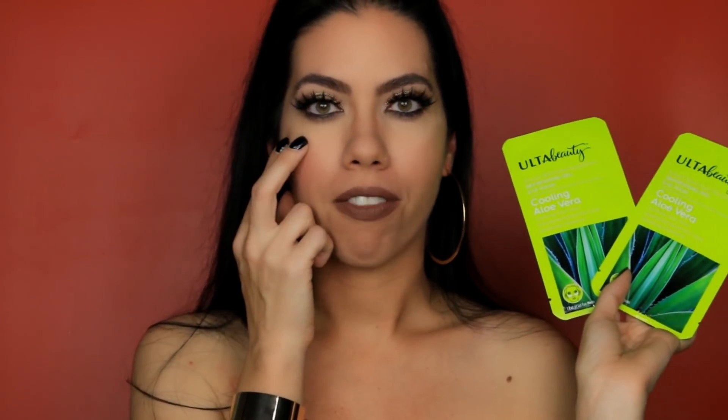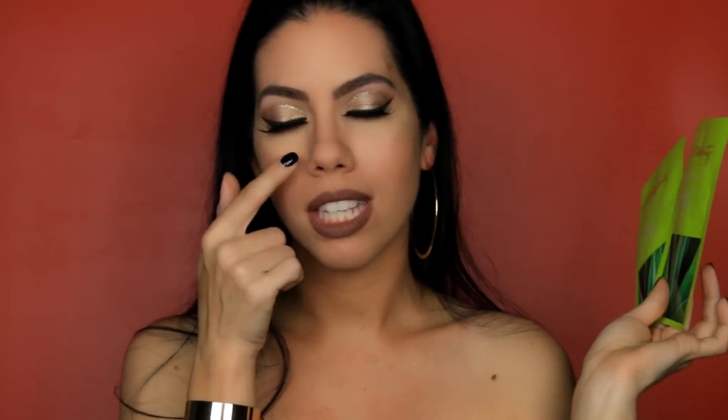So the first giveaway item is two of these Ulta Beauty Cooling Aloe Vera masks. What these are is when you have puffy eyes, you take these, you slap them on underneath your eye, you leave them on for a few minutes, and when you take them off, the puffiness is gone.